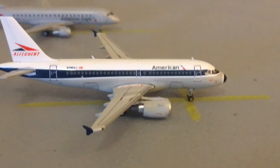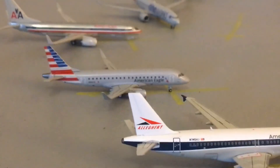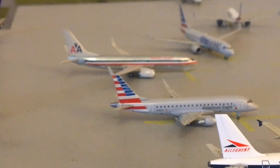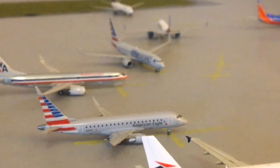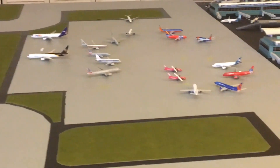Right there is an American A319 in the Allegheny retro livery; he will be heading out to Philadelphia. Right there is an American Eagle ERJ-175; he will be heading out to Washington Reagan. That American 737-800 will be heading out to Miami, and that other American 737-800 will be heading out to Dallas–Fort Worth. That's all for this update.